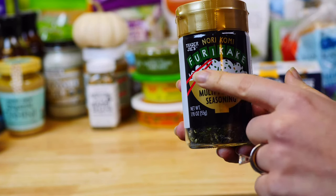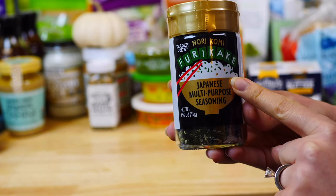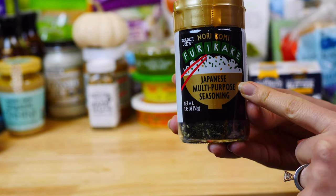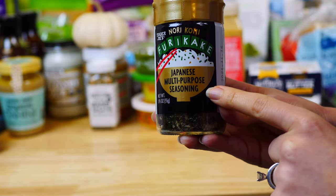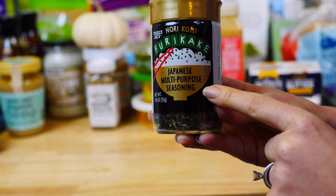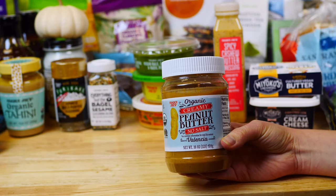If you're a fan of seaweed, you will love furikake. We like to sprinkle it on plain rice to give it amazing flavor, or on our homemade popcorn. I love that it comes in a glass container, and it contains iodine, which is important for our thyroid health.